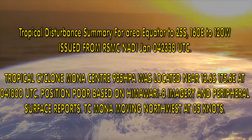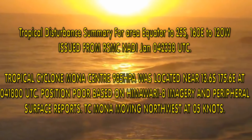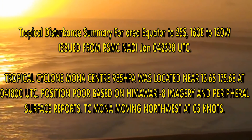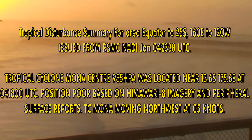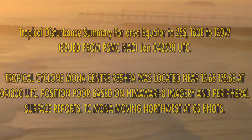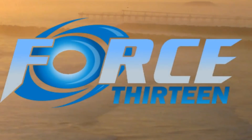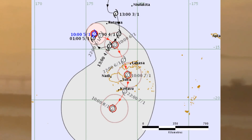Tropical Cyclone Mona, central pressure 985 millibars, was located near 13.6 degrees south, 175.6 degrees east. Based on Himawari-8 imagery and surface reports, Mona is currently moving northwest at five knots. Welcome to Force 13. We have a look at Category 2 Tropical Cyclone Mona, and here is the Fiji Meteorological Service's track.